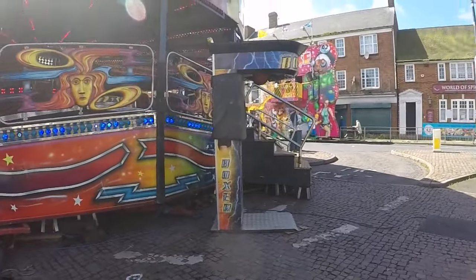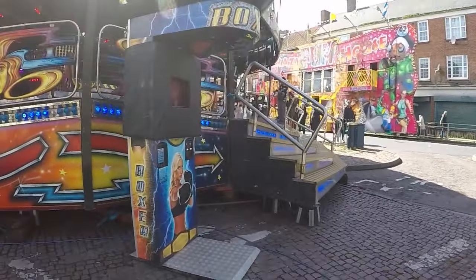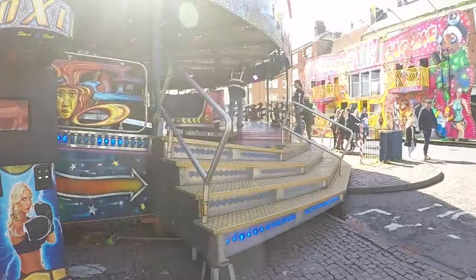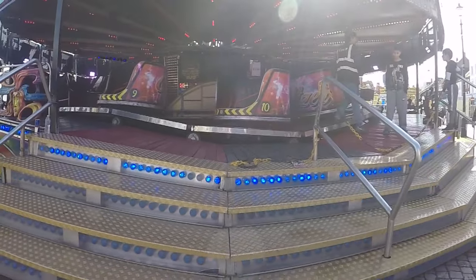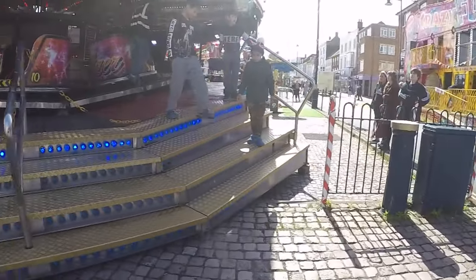We've got a waltzer. Whose is this? Looks like it - it's Stocks number one waltzer. This is a Leakin machine. Lovely machine it is too.